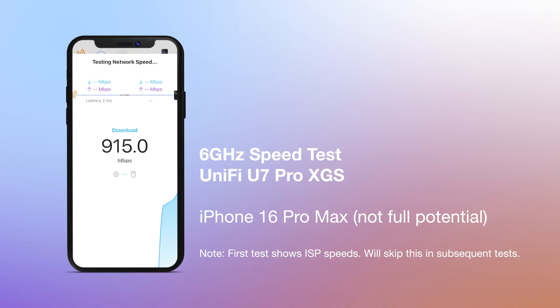Obviously one really big difference between this and this is that with this I get a 6 gigahertz network, and let me tell you it is screaming fast. I'm going to run a speed test and you're going to see what it looks like.